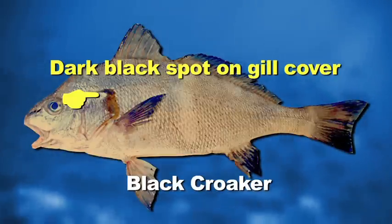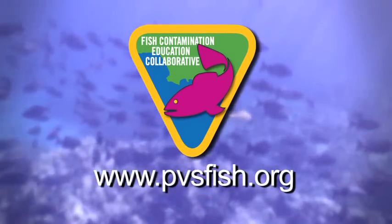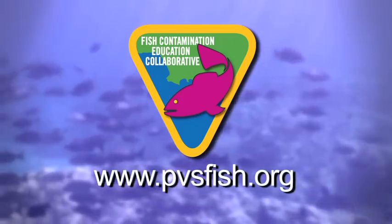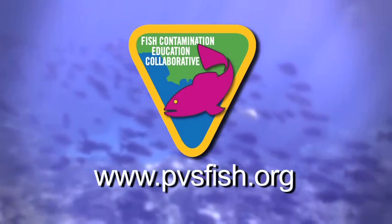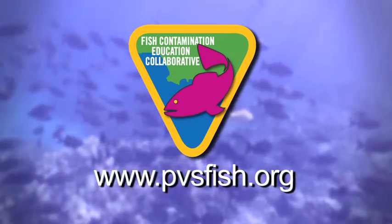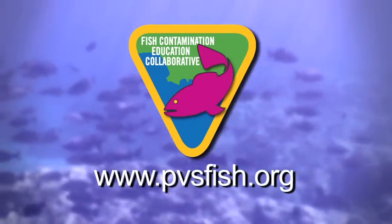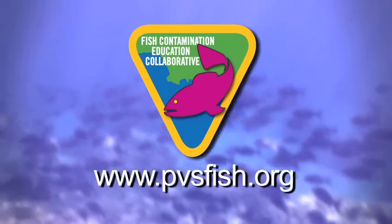And this helps to set it apart from all of the other croakers that occur off of our coast. These tips brought to you by the Fish Contamination Education Collaborative, which was established by the United States Environmental Protection Agency to educate the public about the health risks associated with contaminated fish related to the Palos Verdes Shelf Superfund site. Check out our other videos and information at www.pvsfish.org.